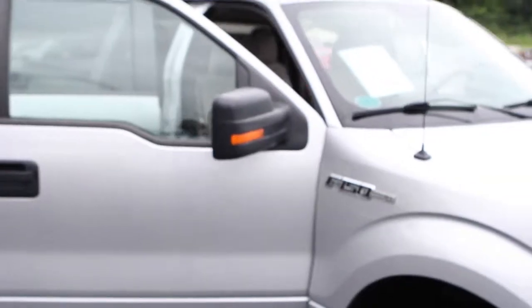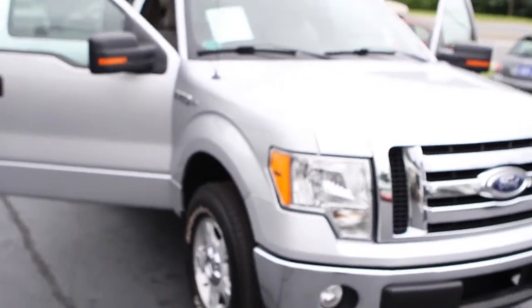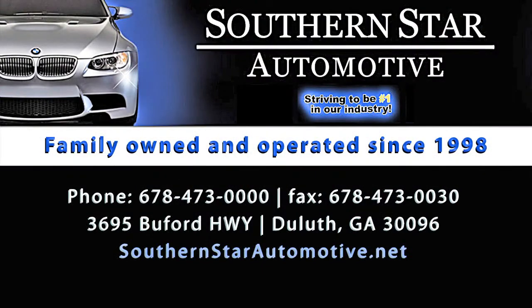You can locate us at southernstar.net and our phone number is 678-473-0000. We're on the corner of Buford Highway and Pleasant Hill. Come out and see us — thanks for looking.